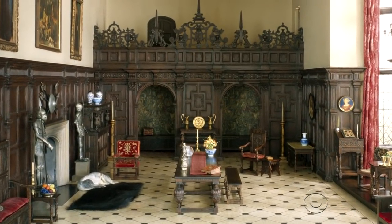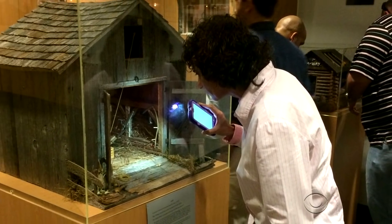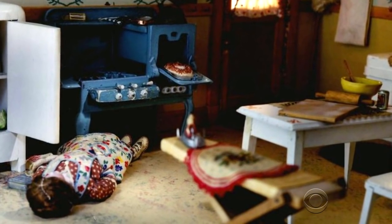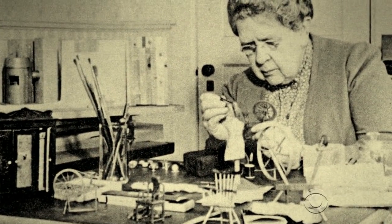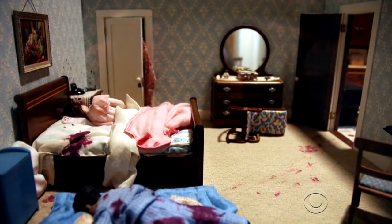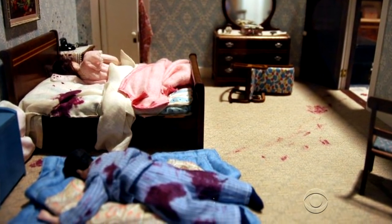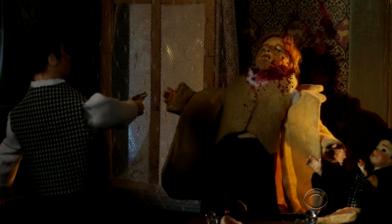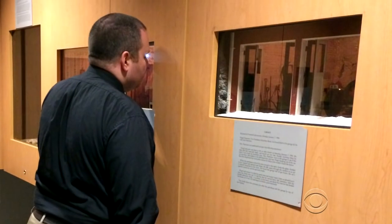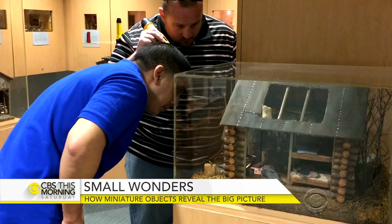And then there are the miniatures that teach — in this case, to spy tiny clues. The Nutshell Studies of Unexplained Death were created by hand, mostly in the 1940s, by eccentric Chicago heiress Frances Glessner Lee. 'Find the truth in a nutshell,' as the saying goes. Her nearly two dozen scenes are death in diorama — miniature depictions of actual homicide cases. The Office of the Chief Medical Examiner of Maryland inherited 18 of them nearly 50 years ago and still uses them every year for a homicide seminar to help teach detectives how to crack a case.